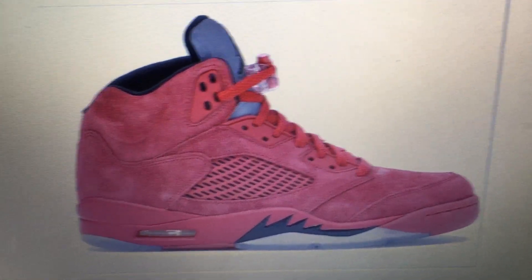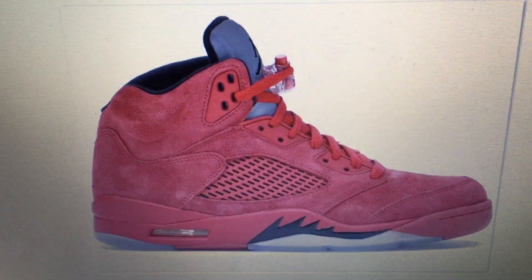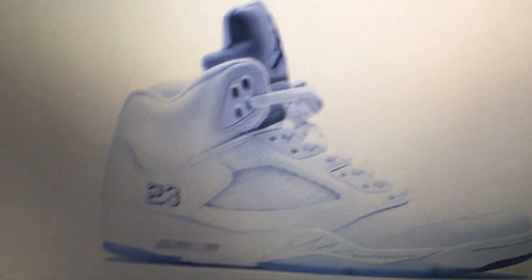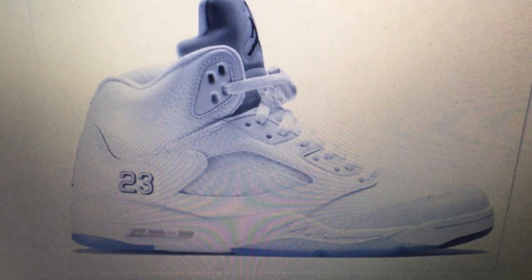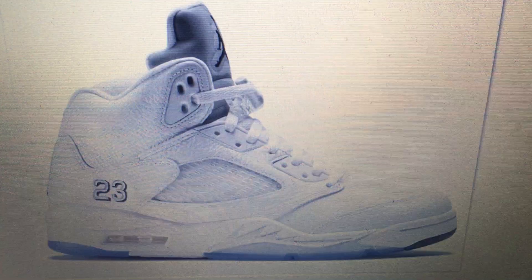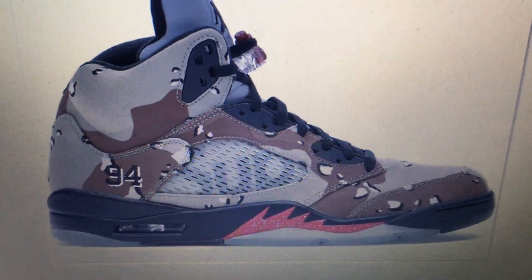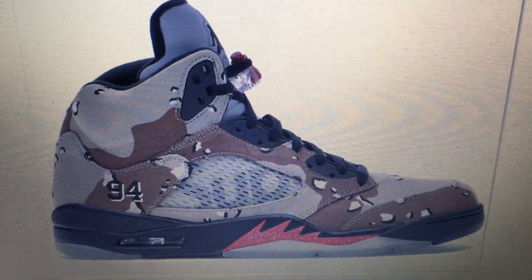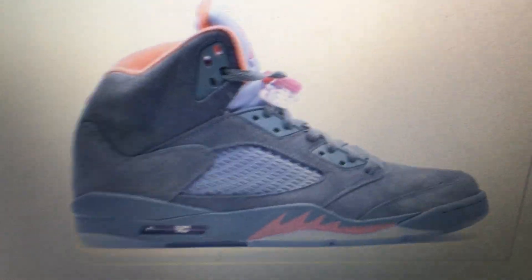Super clean — if you like a red shoe, there you go, red suede, number 15. Number 14, we have the white metallics: all white, gray tongue, gray 23 or silver 23. I'd say icy bottom, pretty nice. Number 13 is the Supreme camo — desert camo right there.